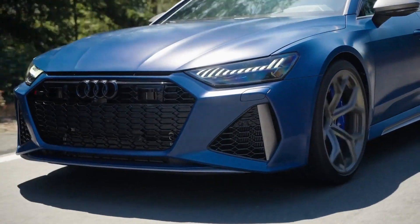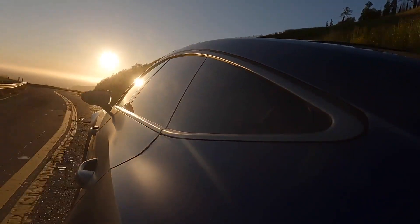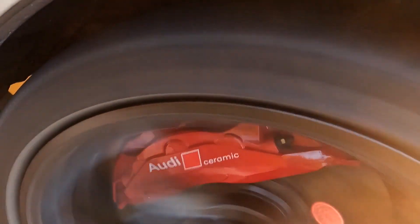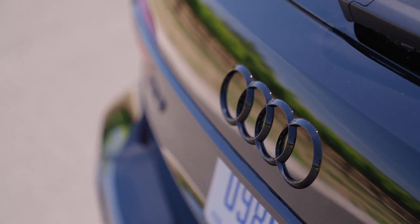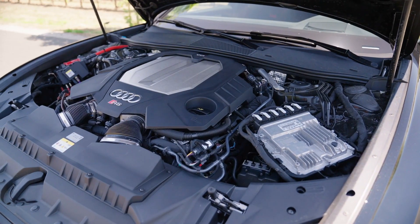Now I should mention the competition. I'd call the BMW M5 a more hardcore and track-oriented car, while the Mercedes E63 has a sweeter soundtrack, but little else. The RS6 and RS7 feel much more rounded and a little more subtle in terms of attitude.